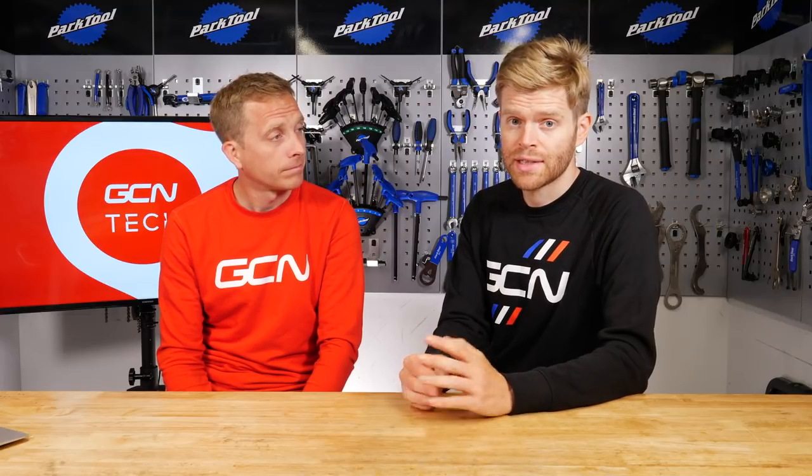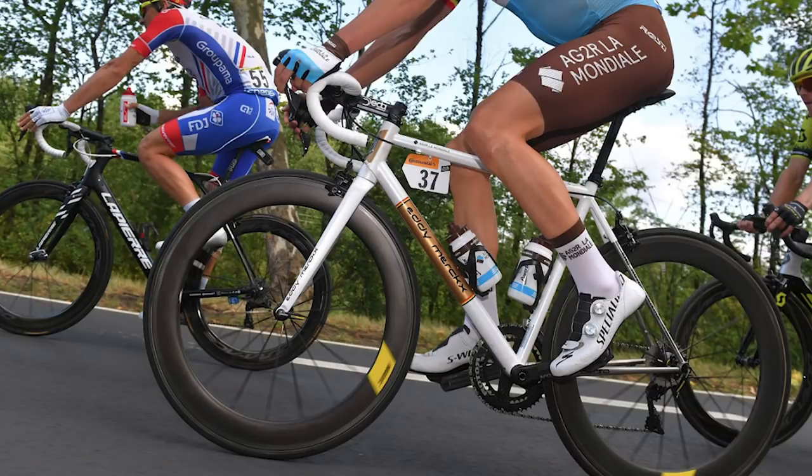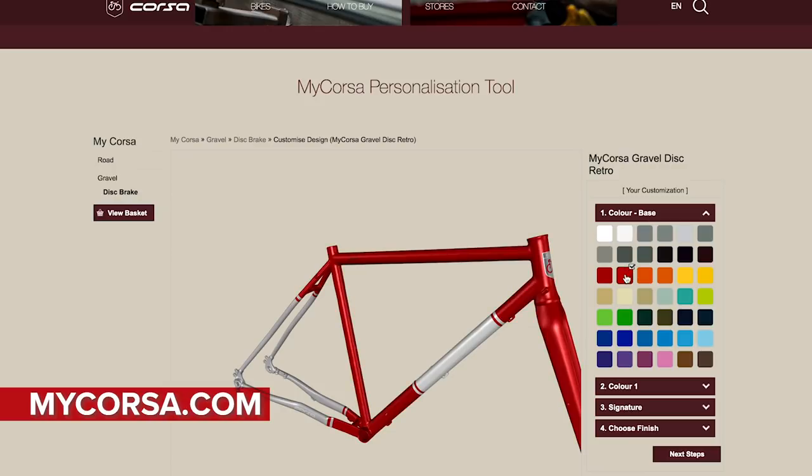Another new bike — Eddy Merckx Bikes, who sponsor AG2R Le Mondial, have not one but three new bikes. It's called the Corsa and it's made from steel — steel is real. It was first ridden by Oliver Naesen in the final stage of this year's Tour down the Champs-Élysées on the rim brake version, but there's also a disc brake one and a gravel one. All three steel frames — the Corsa road rim, Corsa road disc, and gravel — are built by Johan Vranks, who started working for Eddy Merckx as a 16-year-old, so he must know his stuff.